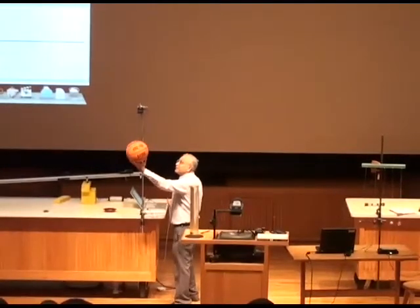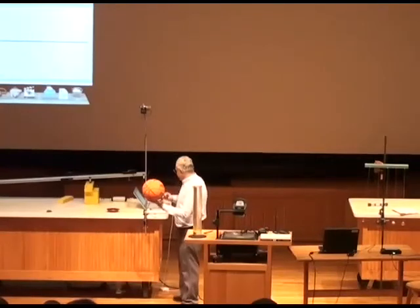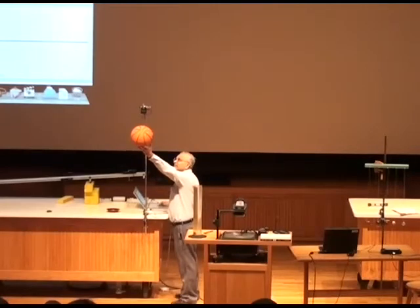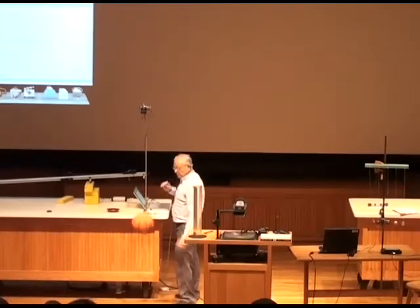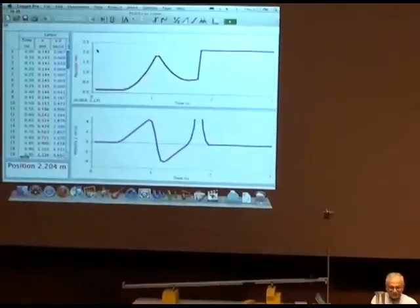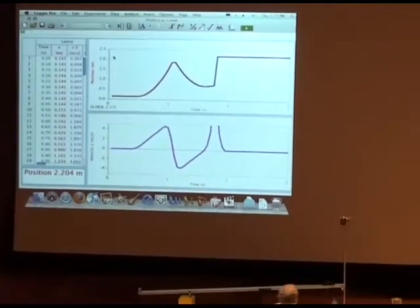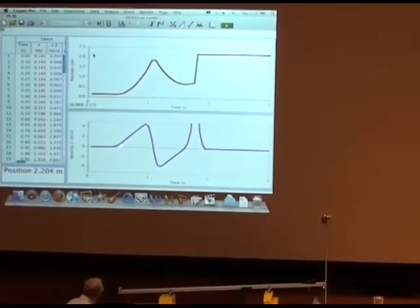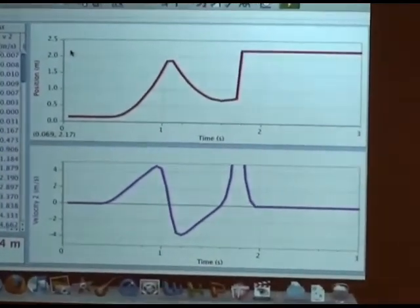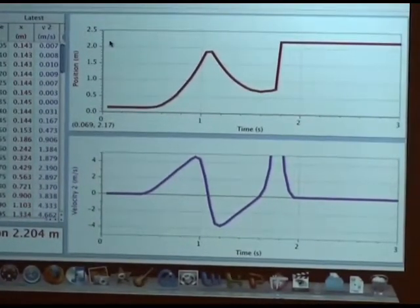I'm going to drop the ball from this height all the way down. We only need to look at the first part of the fall. The ball fell and hit the ground here, so ignore the rest — once it hits the ground it turns around and goes upward, and we don't want that part.